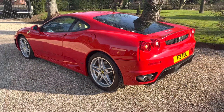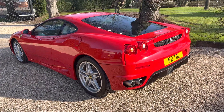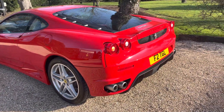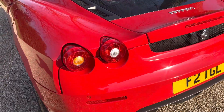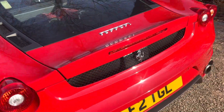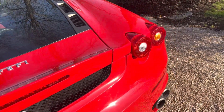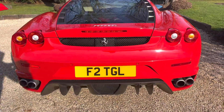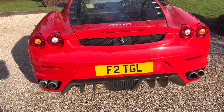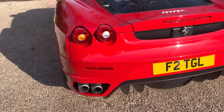We know the last two owners. The one prior to the last owner bought it from the main dealer — we have that invoice — it was Ferrari approved. At that stage it had 8,800 miles covered and was circa £110,000, so a really proper car with great history despite the low mileage.